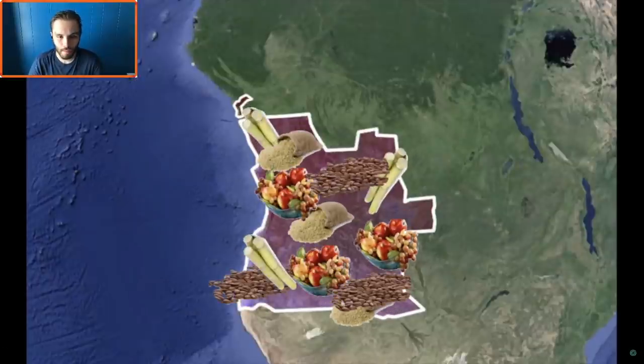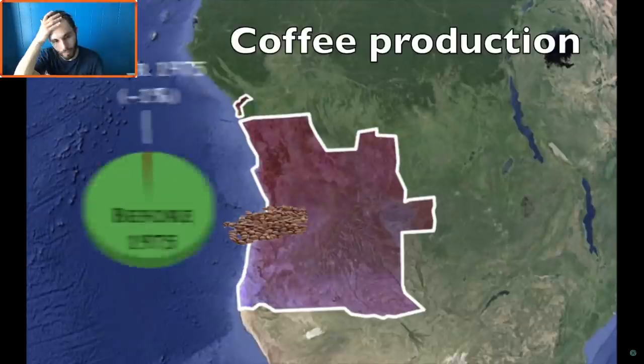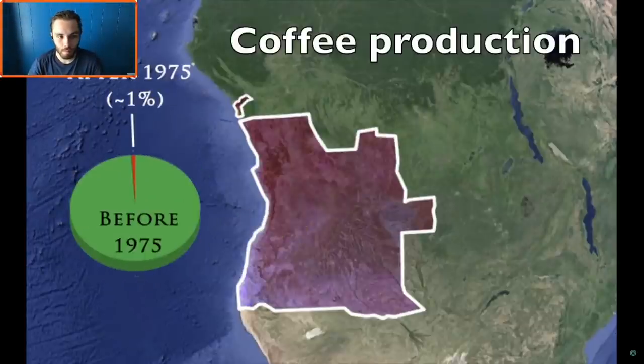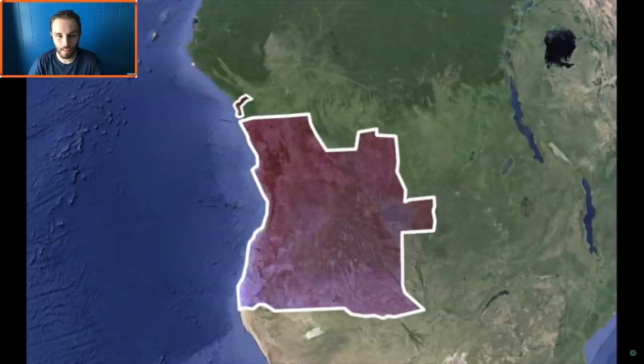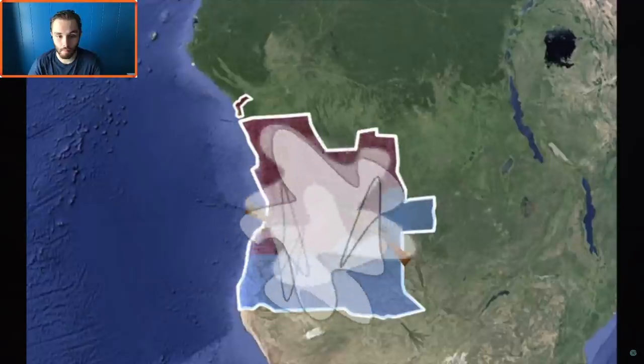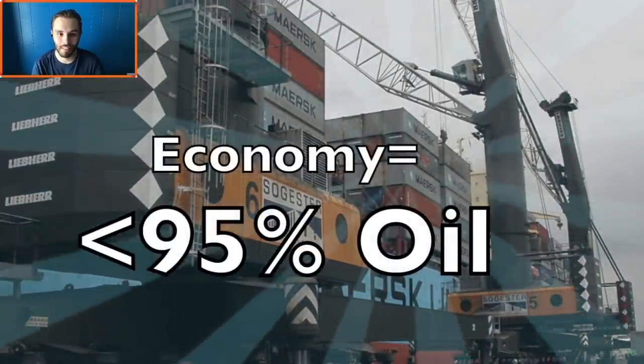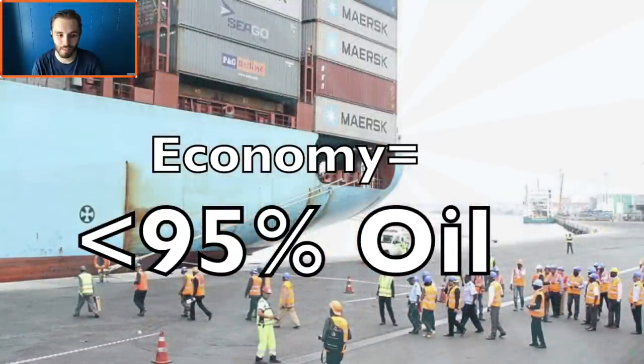At one point during Portuguese colonization, Angola produced almost every single major crop except wheat and had a huge coffee, banana, and maize export sector. However, now agriculture is at a very small fraction of what it used to be — they only produce about 1% of the coffee exports from prior to 1975. The problem is Angola went through a civil war; during a civil war you don't invest in infrastructure. Landmines were planted everywhere, and to this day over 95% of all exports comes from oil.